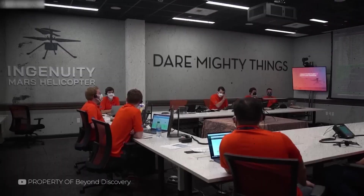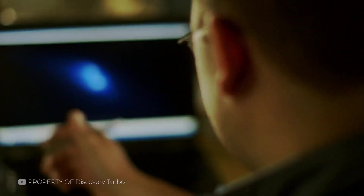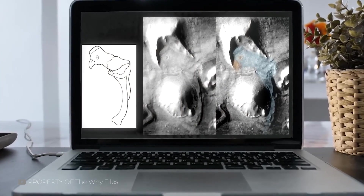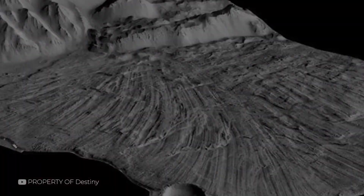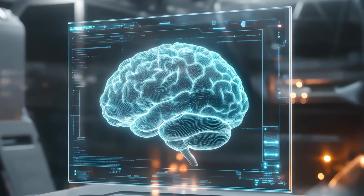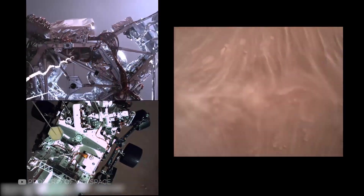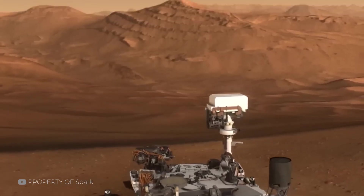Scientists studying Martian imagery are well aware of this bias. That's why they rely on multi-angle photos, spectral analysis, and 3D models before making conclusions. What looks like a statue in one image may become unrecognizable from another angle. Still, the human brain keeps seeing meaning in randomness. And Mars, with its endless shapes and shadows, provides the perfect canvas. Even trained researchers are not immune to pareidolia — that's why scientific methods matter. But public fascination with these illusions continues, especially in one place: Cydonia.